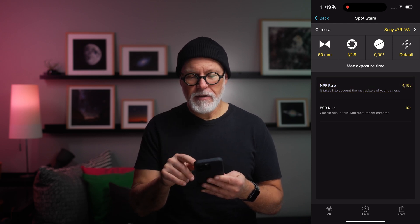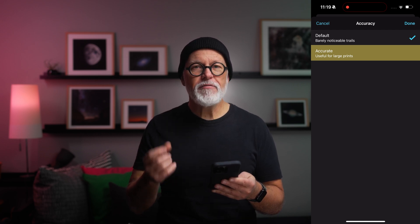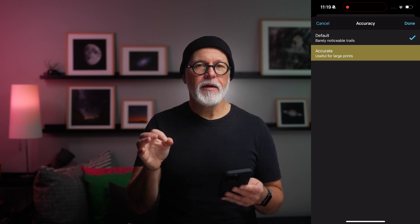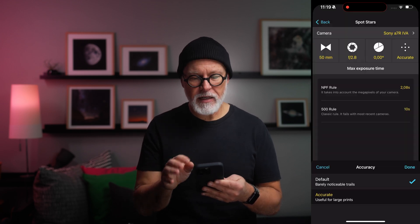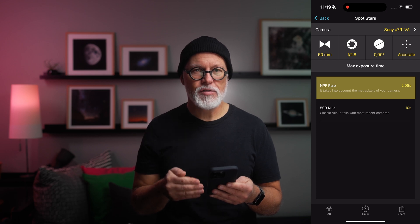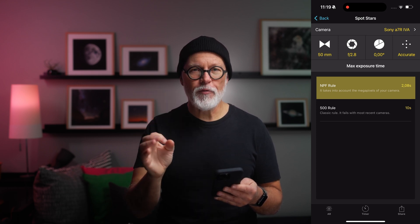But there's another thing: if I click on 'Default' there's another setting called 'Accurate,' and if I want to make sure that I absolutely get pinpoint stars that would hold up even in a large print, I should use that setting. With the accurate NPF rule, my value goes down to 2.08 seconds - so I can use just two-second exposures to make sure my stars remain round. I went for five seconds, so what else can I do to ensure pinpoint stars? The answer is simple: you use your camera and lens on a star tracker, and the star tracker compensates for the rotation of the Earth.